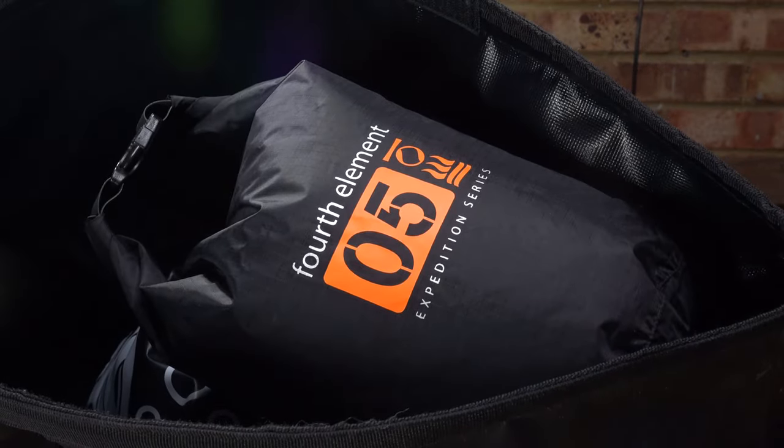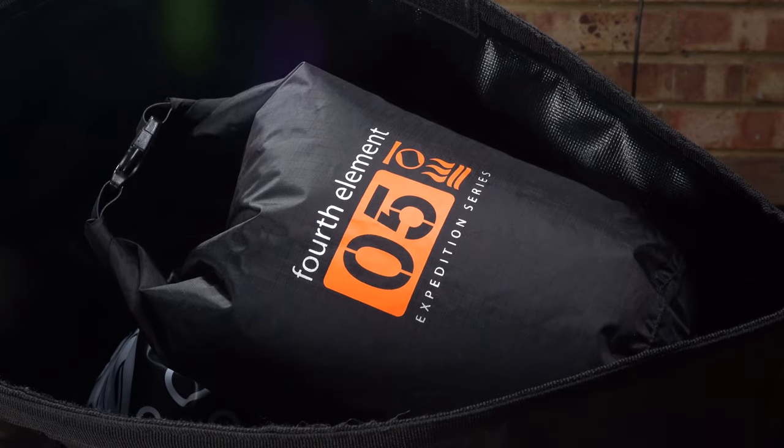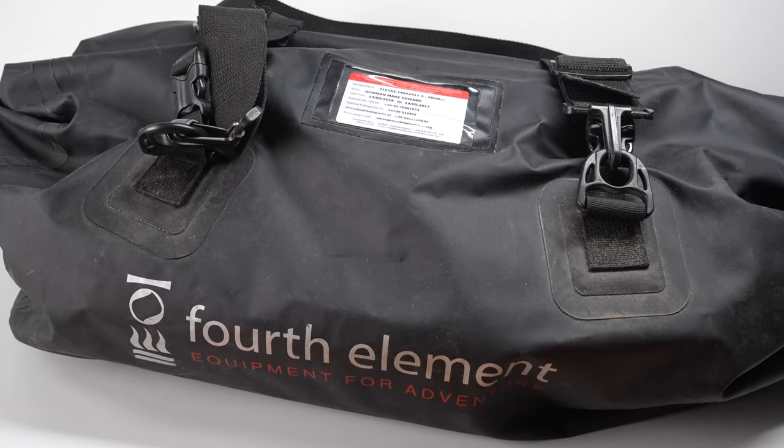I usually have a small dry bag, like a five-litre, for my day-to-day pocket essentials like my wallet, phone, and keys inside a larger bag. I often also have a larger dry kit bag for my wet gear at the end of the day to keep all the wet stuff contained in the boot of my car. The more dry bags you have, the better you can organise your stuff — I will always be happy to see a dry bag under the Christmas tree.